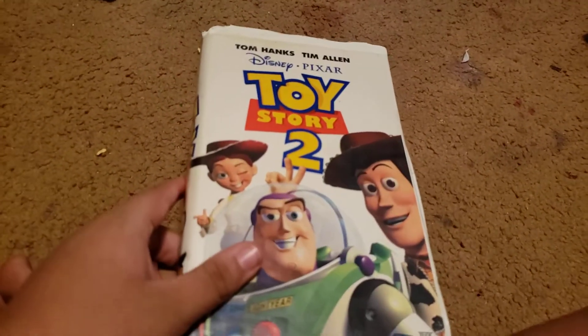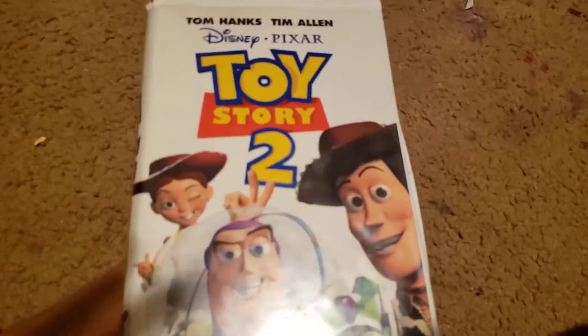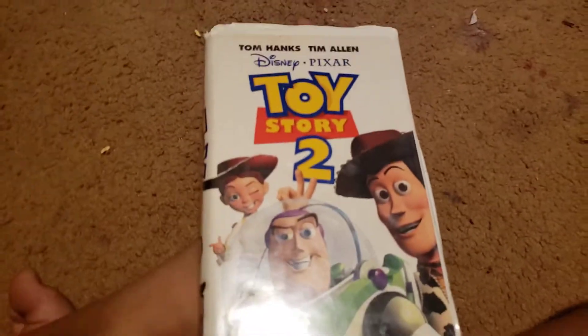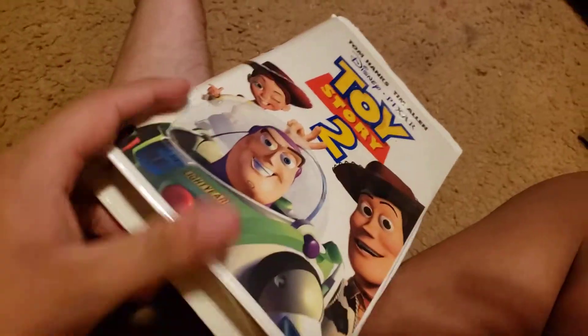Last but not least, we got Toy Story 2 — more like Toy Story Pool! We got the front, the spine, the back. We don't care about the print date. And that's it for part two.